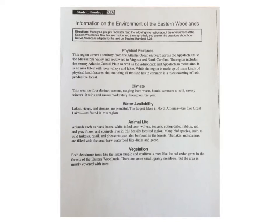This is Information on the Environment of the Eastern Woodlands, Student Handout 3.2a.